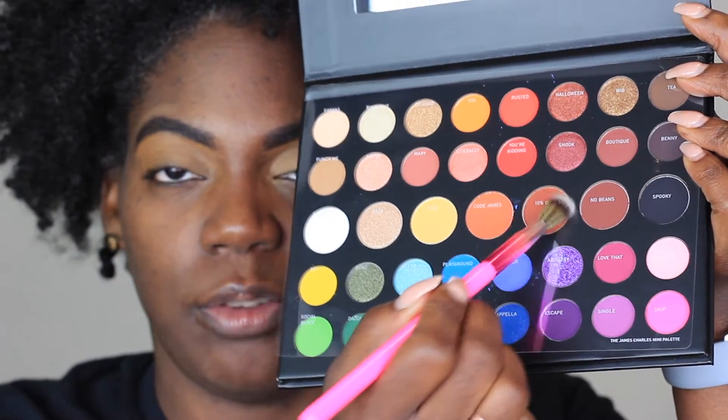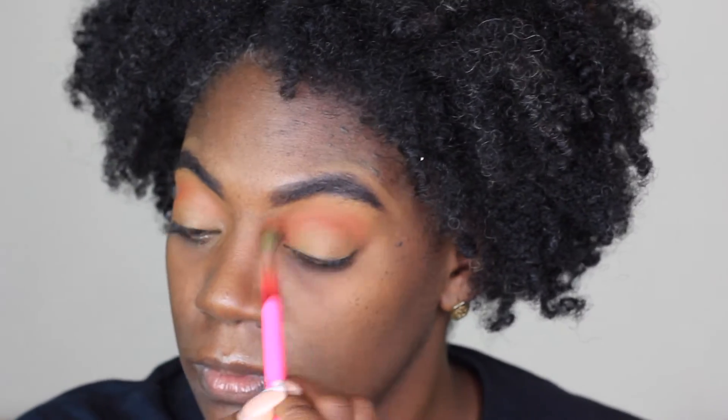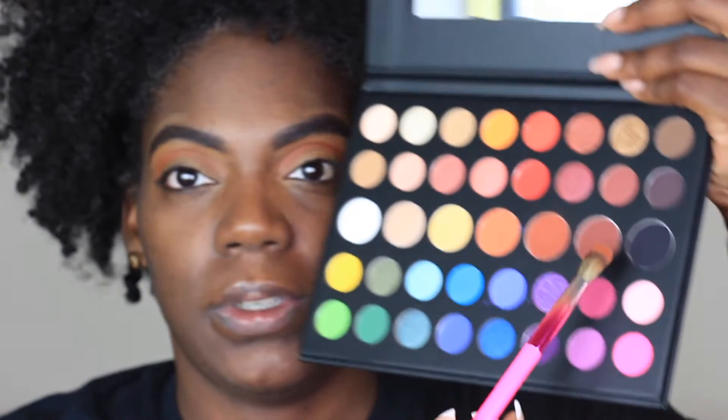I'm going to start off with the shade '10%'. This is 10% — it has a little plastic case on it but this is what I'm going in with first. Okay, 10% is giving me more reddish vibes than I want, so I'm going to go in with the shade next to it, which is 'No Beans.' I'm going to go in with that one next, with the same brush.